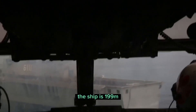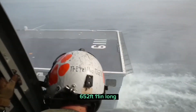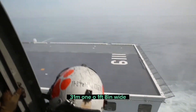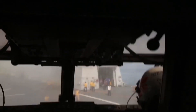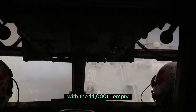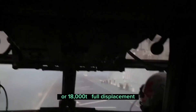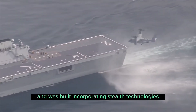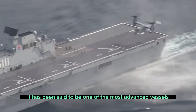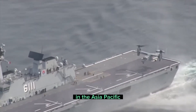The ship is 199 meters (652 feet 11 inches) long, 31 meters (101 feet 8 inches) wide, with a 14,000-ton empty or 18,000-ton full displacement, and was built incorporating stealth technologies. It has been said to be one of the most advanced vessels in the Asia-Pacific.